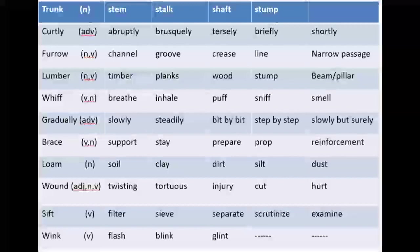The next one is 'lumber.' It is a noun and also a verb. Its equivalent words are timber, planks, wood, stump, beam, or pillar. Next is 'whiff,' which is a verb as well as a noun. Its equivalent words are breathe, inhale, puff, sniff, or smell. Whiff means sans andar ki taraf kheenchna — to inhale deeply.